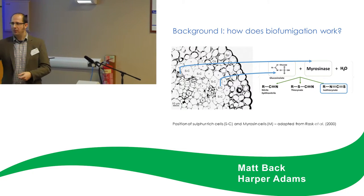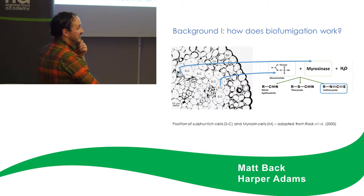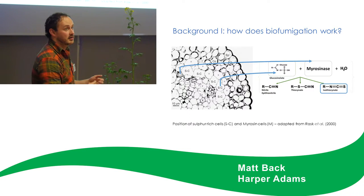So I'm going to hand over to Bill, and Bill is going to describe what biofumigation is all about. The business end of biofumigation is accessing those biocidal compounds which are going to act on your target organism.